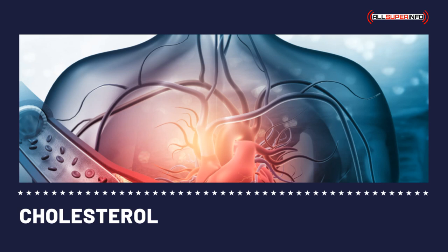Of all the cholesterol medications, statins are the most effective and widely used. They are highly effective in lowering the LDL cholesterol level. Further studies prove that statins reduce heart attacks and strokes, and they also increase the chance of survival for those who suffer heart attacks and strokes.